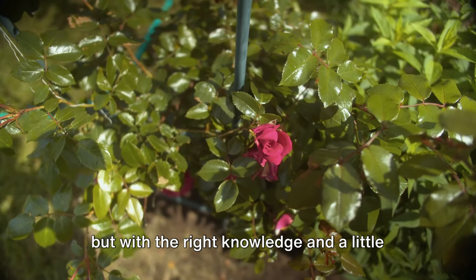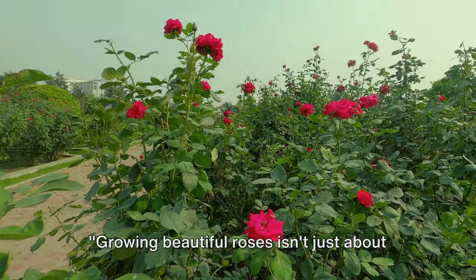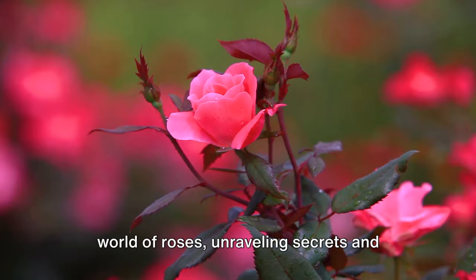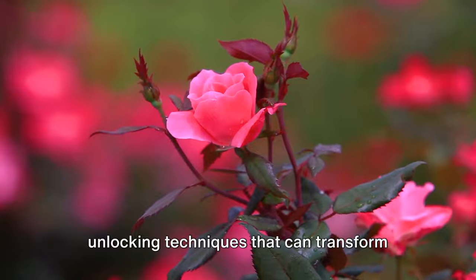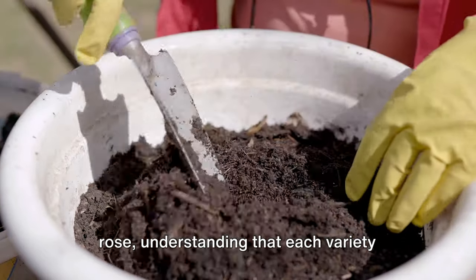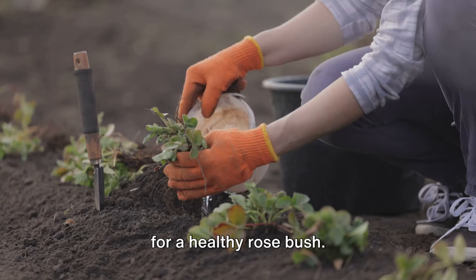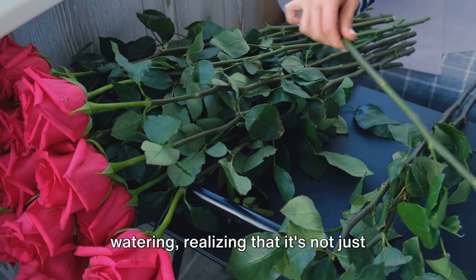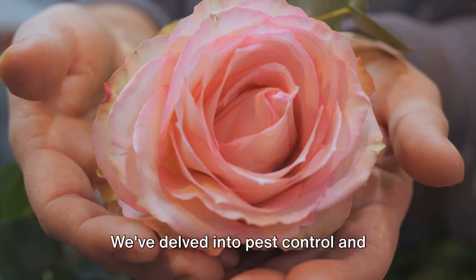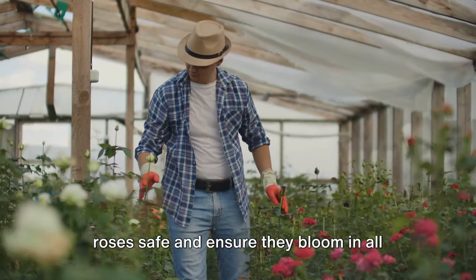Growing roses may seem like a challenge, but with the right knowledge and a little patience, you can cultivate a garden full of blooming beauties. We've journeyed together through the world of roses, unraveling secrets and unlocking techniques. We've discovered how to choose the right rose, understanding that each variety carries its own charm and needs. We've dug into soil preparation, explored the art of pruning and watering, and delved into pest control and blooming assurance — recognizing that a little vigilance and care can keep our roses safe and blooming in all their glory.